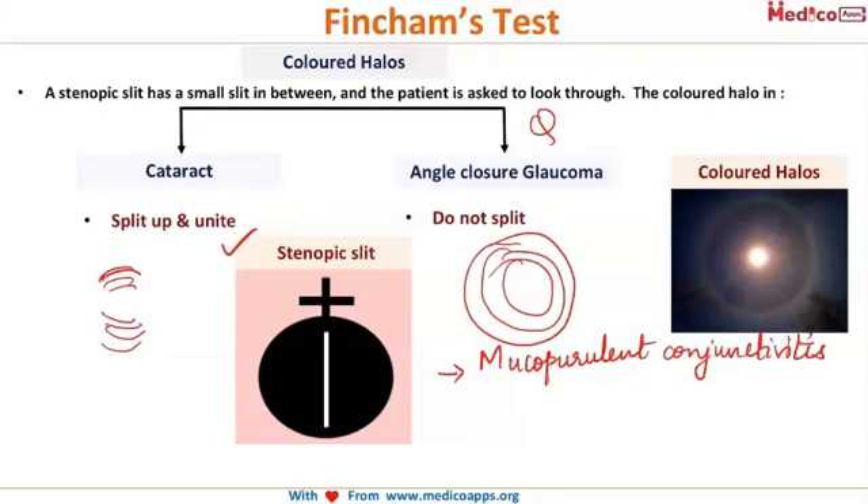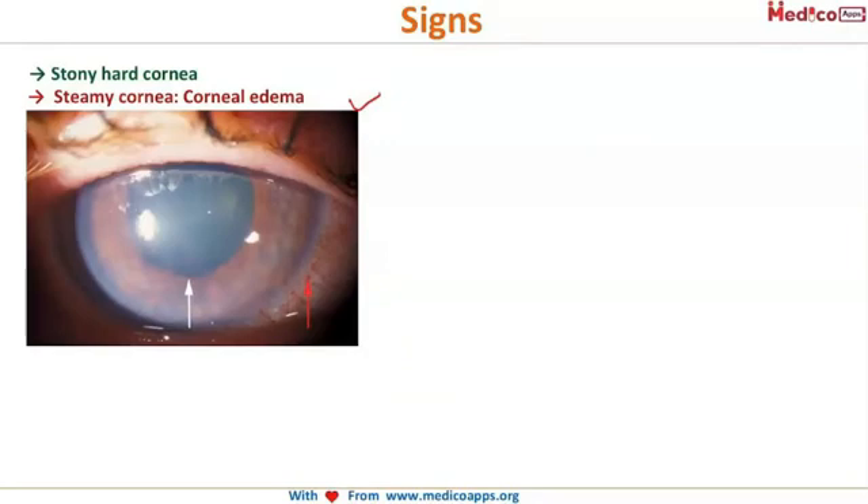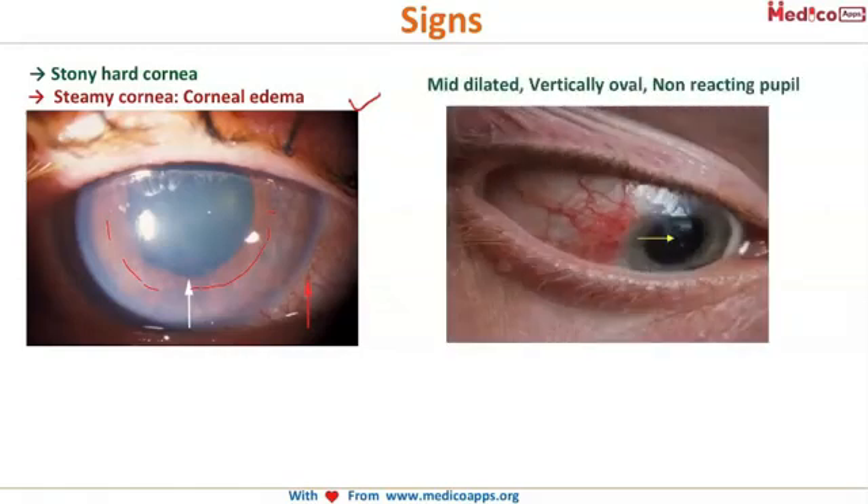Coming to the signs of glaucoma: the cornea is stony hard along with steamy cornea — the term used to describe corneal edema. It looks as if the cornea has been steamed. The iris details are not very clear due to the corneal edema, and there are characteristic features of the pupil.